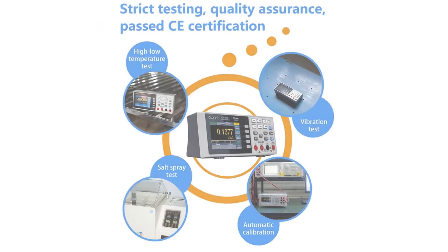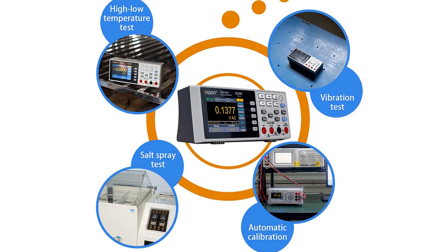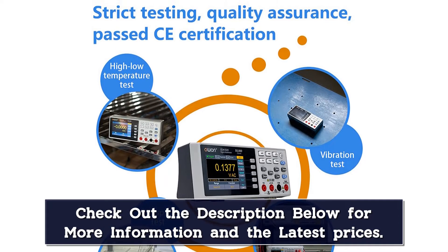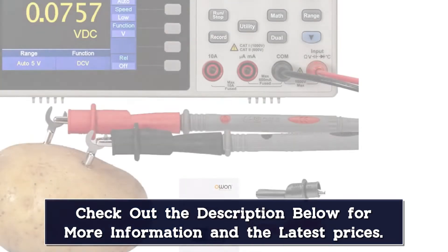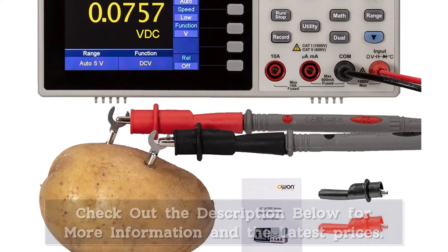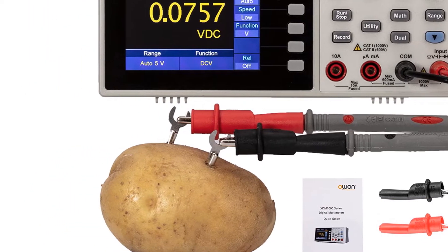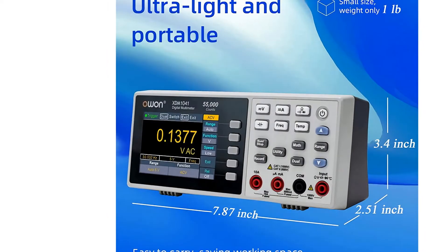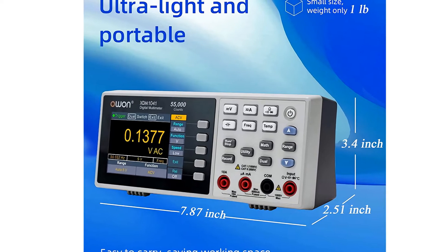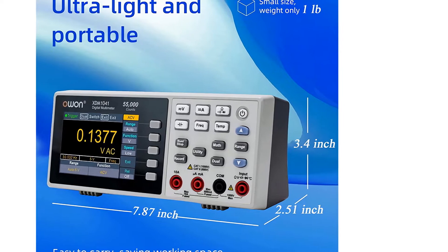True RMS AC voltage and current measurement with a data record function — you can record measured data into internal memory, then read and process the recorded data with your computer. Trend analysis is accessible in chart mode with SCPI support. The ultra-thin, lightweight, and portable body features a 3.5-inch high-resolution LCD display screen for clear, easy-to-read data, with a simple interface to access, store, process, and manage data in tabular form.